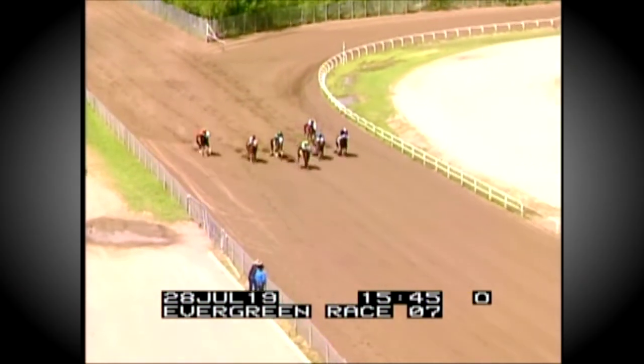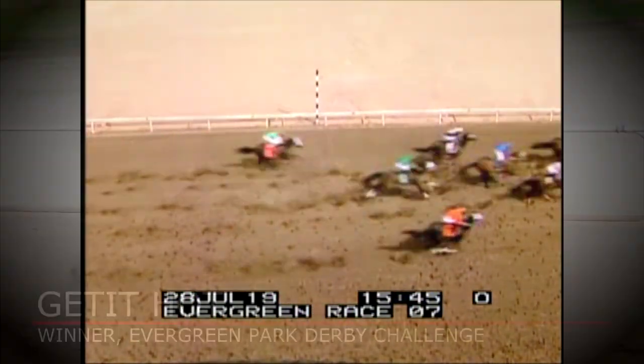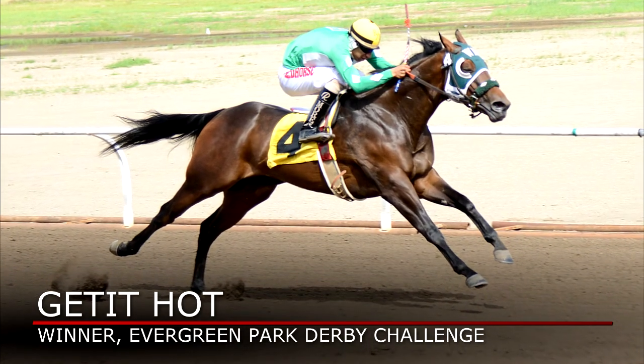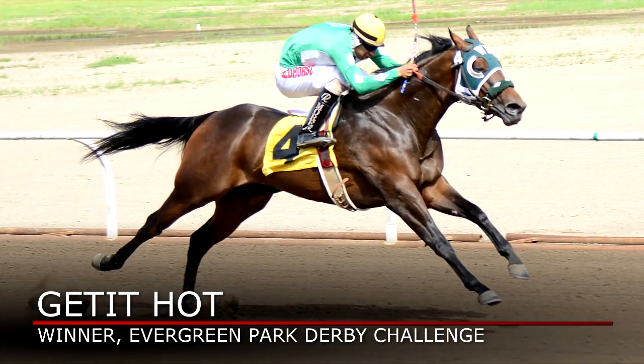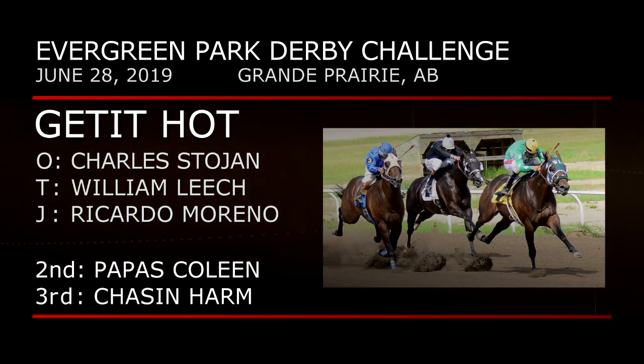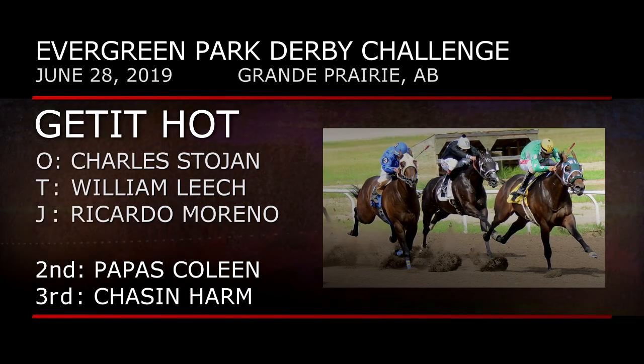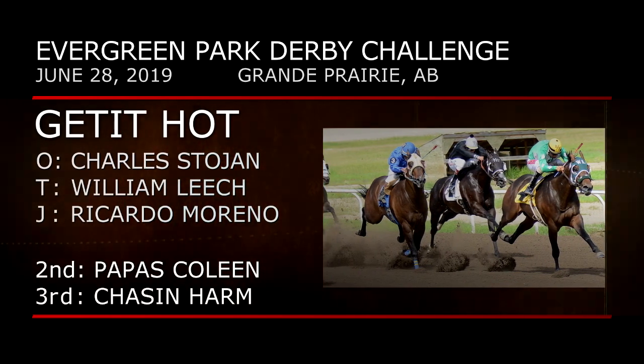Leapfrogging the U.S., we go to Northern Alberta for the Ataquan Evergreen Park Derby Challenge. Number four, Get It Hot leads virtually gate-to-wire under Ricardo Moreno to hold on by a half-length over Papa's Colleen and Chase at Harm. A California bred filly and winner of the All-Canadian Derby in June, Get It Hot is owned by Charles Stojan and trained by William Leach.